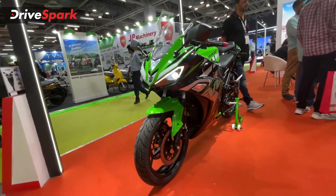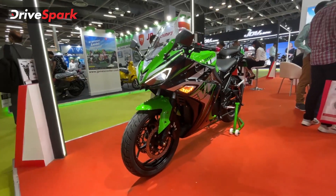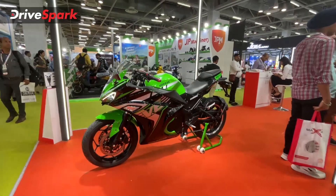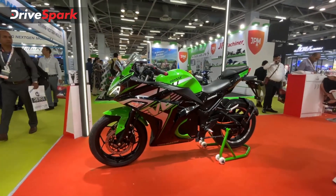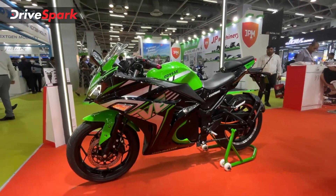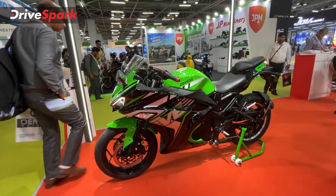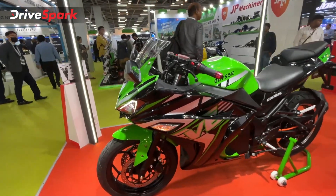This is an expensive motorcycle, definitely. On-road price comes to around 2 to 2.5 lakhs. This is the city mode — it is a basic ride mode. The range is 140 km per charge.